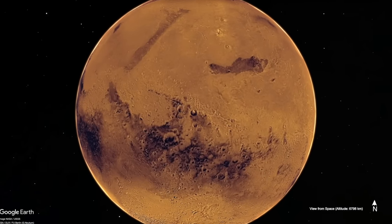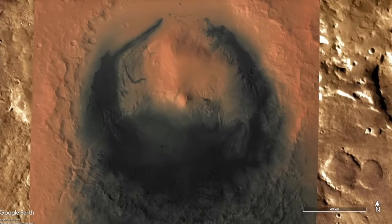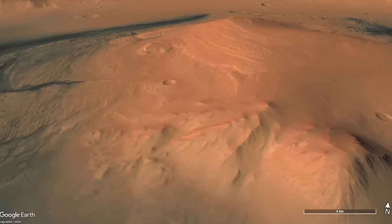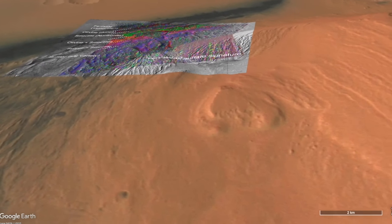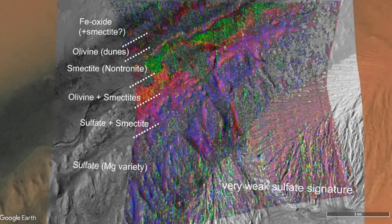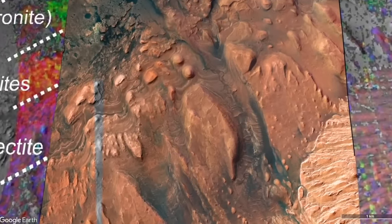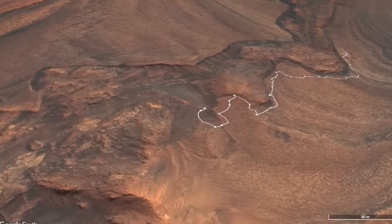Nearly 12 years ago, Curiosity arrived in Gale Crater to explore what was originally referred to as a mound on the crater floor, but at roughly 5 kilometers high, it certainly qualifies as a mountain — it's since been dubbed Mount Sharp. The lure of Gale Crater is that Mount Sharp has layers that an orbiting spectrometer called CRISM showed contained water-formed clay minerals called smectite, transitioning to sulfate-bearing layers higher up. It's thought that this marks a change in climate on Mars from warmer and wetter to colder and drier. Curiosity is now exploring the zone of sulfates.